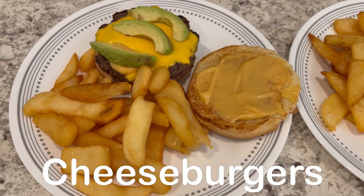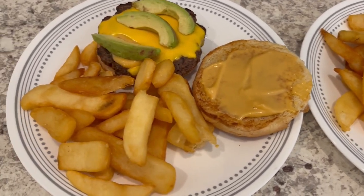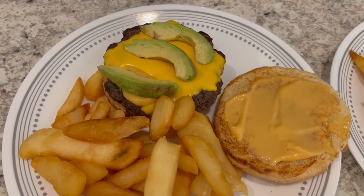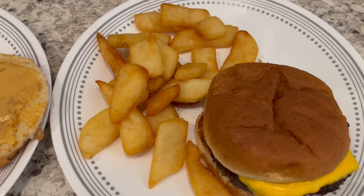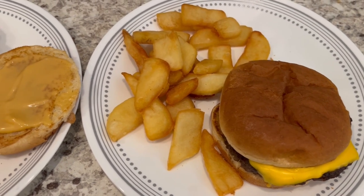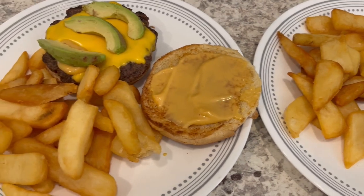So for dinner tonight, we are having cheeseburgers, and I actually deep fried these french fries. This is Howard's plate — he's got some cheese, avocado, and Chick-fil-A sauce. And this is my plate — I just have a little bit of ketchup, mustard, and cheese. This is what we're having for dinner tonight, and we will see y'all next time.